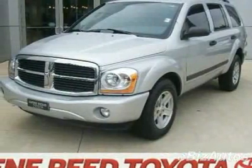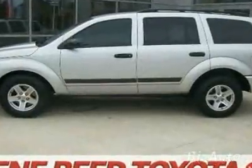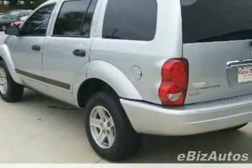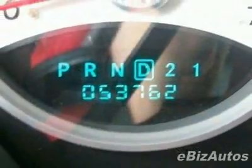Come take a look at this 2006 Dodge Durango 4-door SLT. This Durango has just under 54,000 miles. This vehicle has a limited warranty and gets 16 miles per gallon in the city and 21 on the highway.